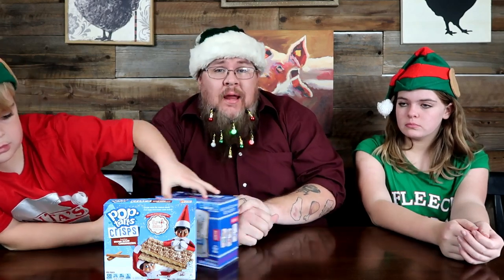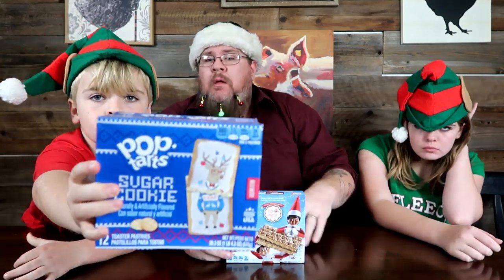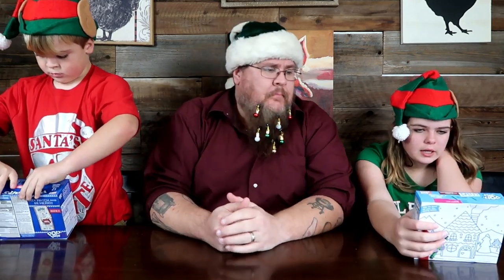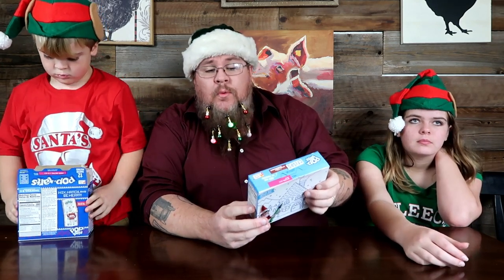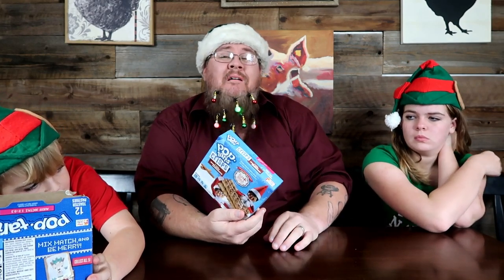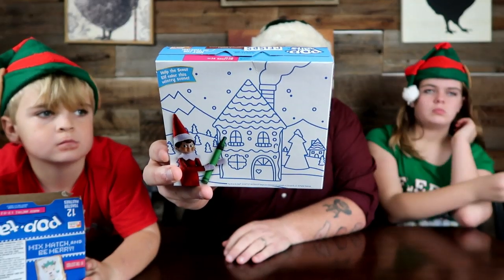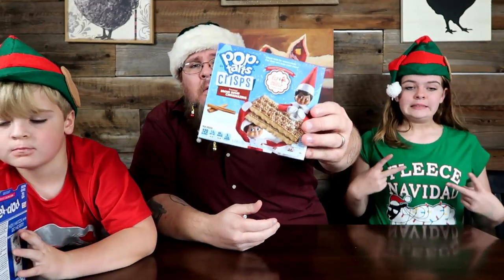All right, let's get to the review. We found these seasonal items at Target — they looked good, definitely seasonal. We haven't done Pop-Tarts in a long time, but they used to be a pretty big staple here at Big John TV because they're usually fairly seasonal and always bringing out new items. First up, we've got frosted brown sugar cinnamon — cinnamazing! These are a special Elf on the Shelf edition with three collectible coloring scenes on the back of the boxes.